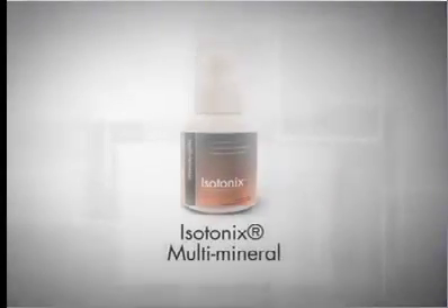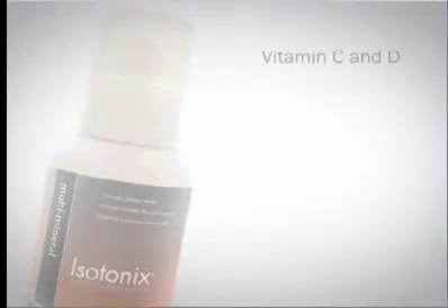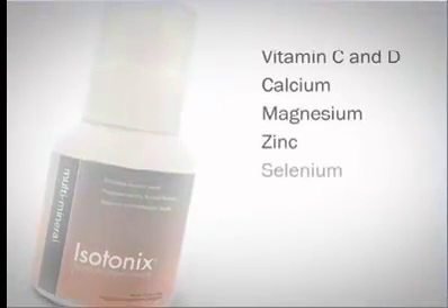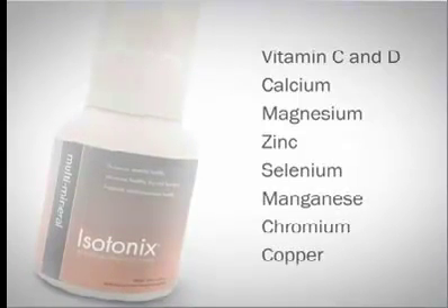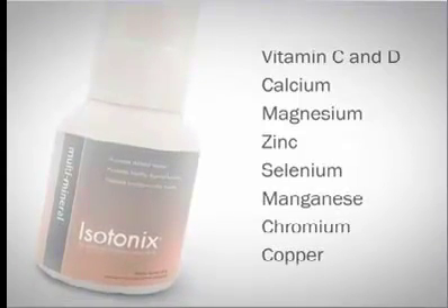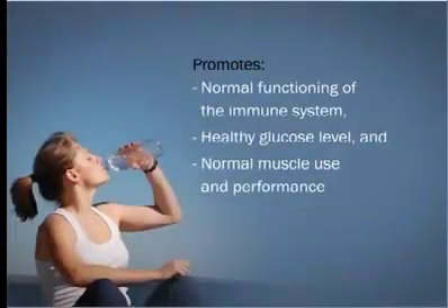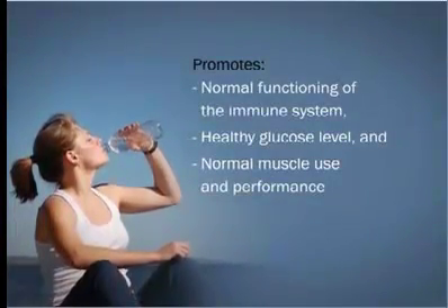Isotonix multi-mineral provides a rich blend of essential vitamins and minerals, including vitamins C and D, calcium, magnesium, zinc, selenium, manganese, chromium, and copper, which support healthy enzymatic and cellular functions in the body. It also promotes normal functioning of the immune system, healthy glucose levels, and normal muscle use and performance.